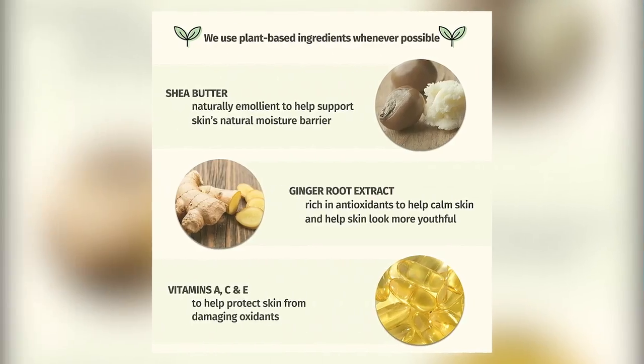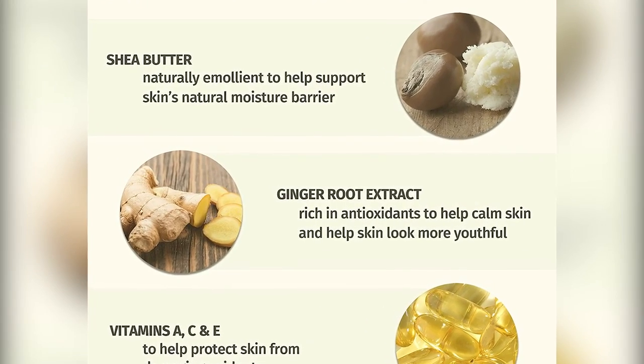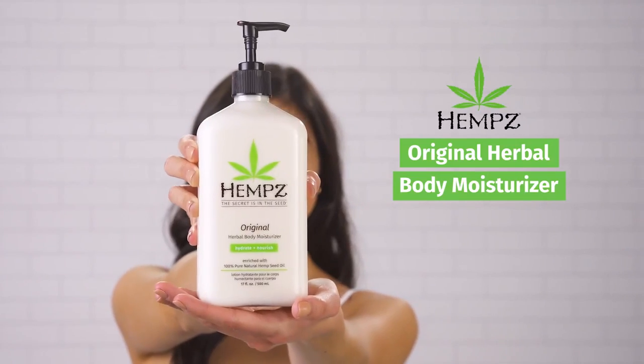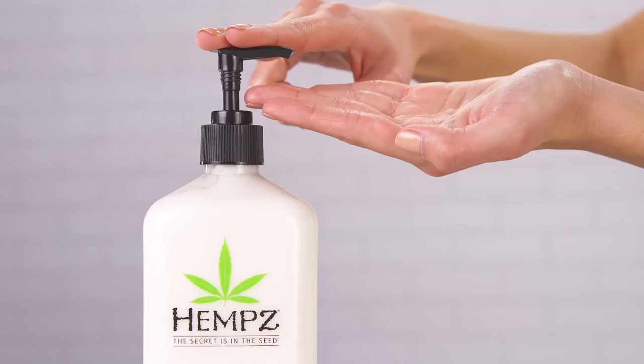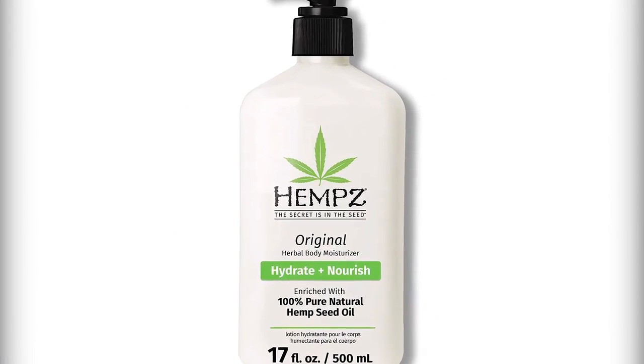Experience natural hemp seed oil, which helps soothe inflammation and calm atopic dermatitis. The benefits of hemp seed oil are limitless — rich in omega-6 and omega-3 fatty acids, you will experience your skin like never before.